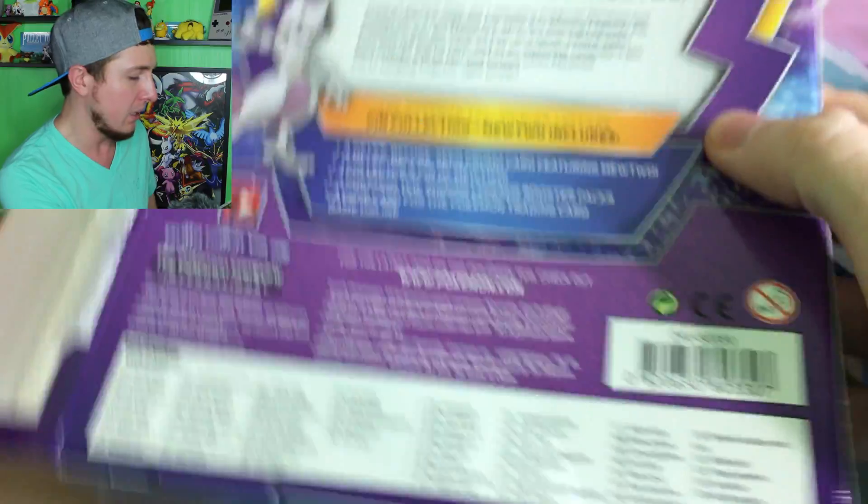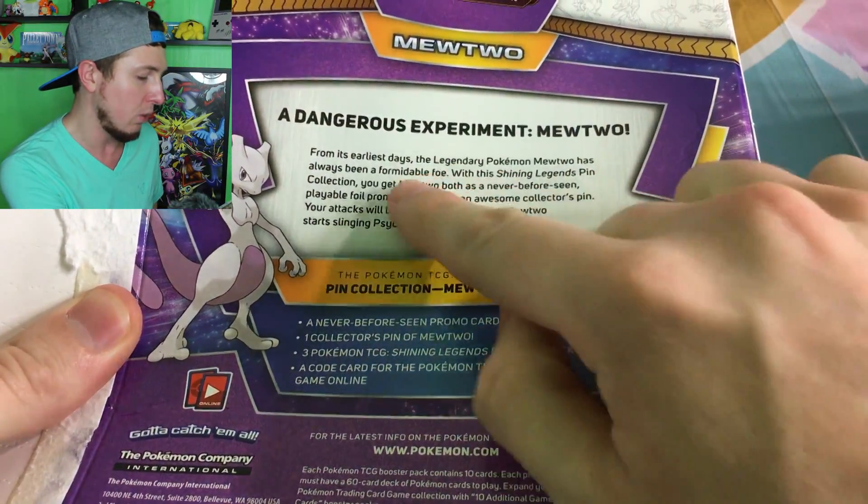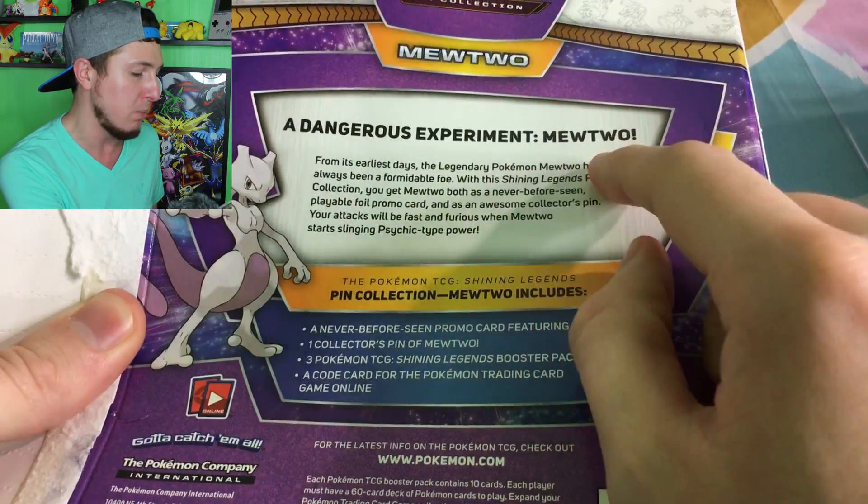We're going to open that up on the channel, but first we're opening the Shining Legends Mewtwo box right now. It comes with three booster packs, a Mewtwo promo, and a Mewtwo pin. And I will give away this pin and this Mewtwo promo to you. Let's get a good look at the box — here's the back. A dangerous experiment: Mewtwo.